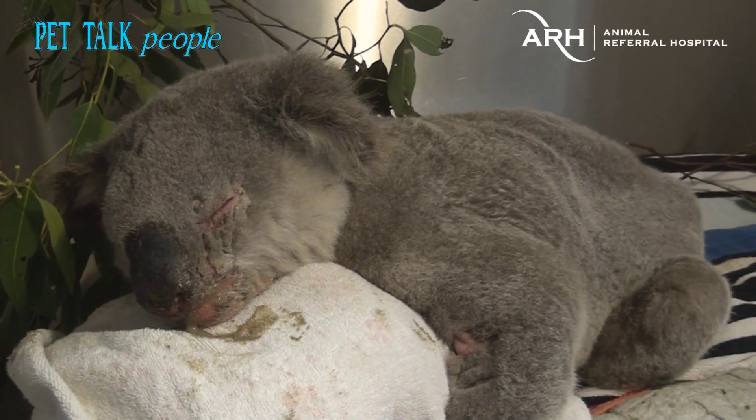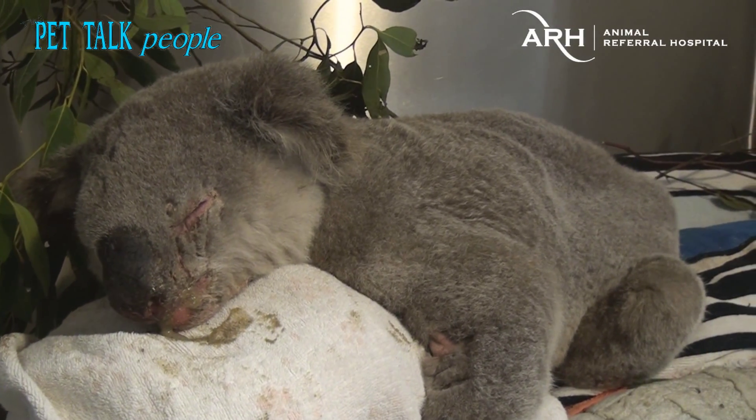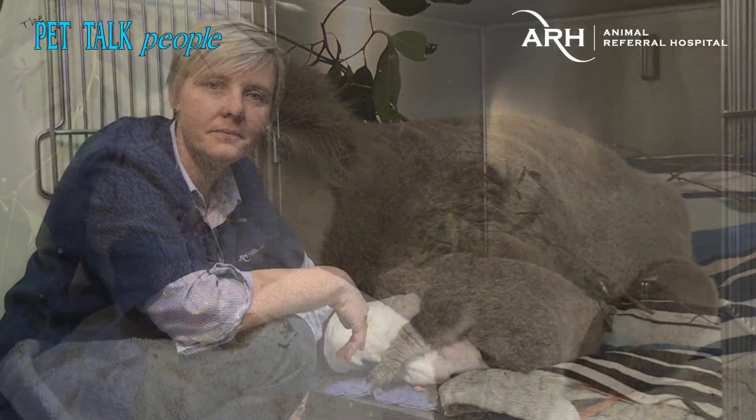Having a koala in a hospital like this — a specialist hospital — is pretty unusual. What's wrong with this one, Jane?